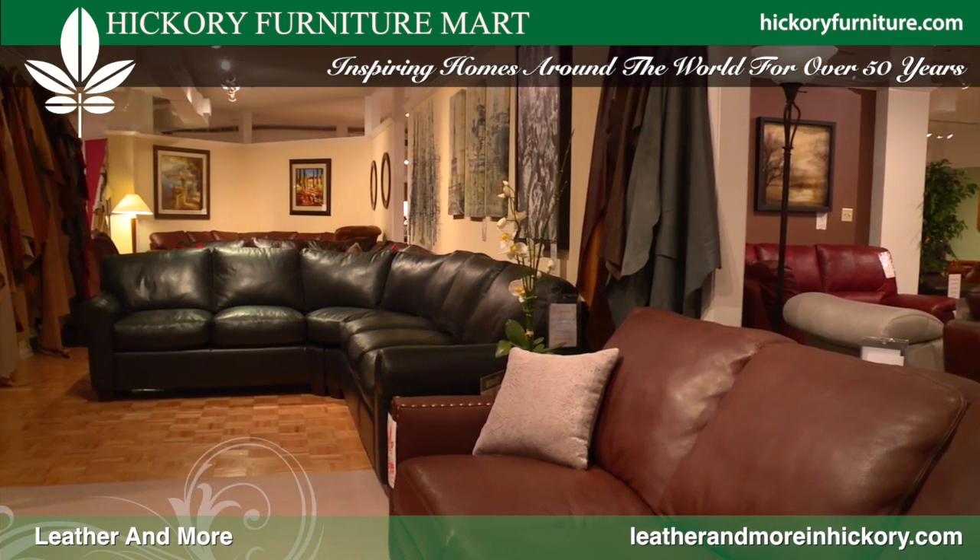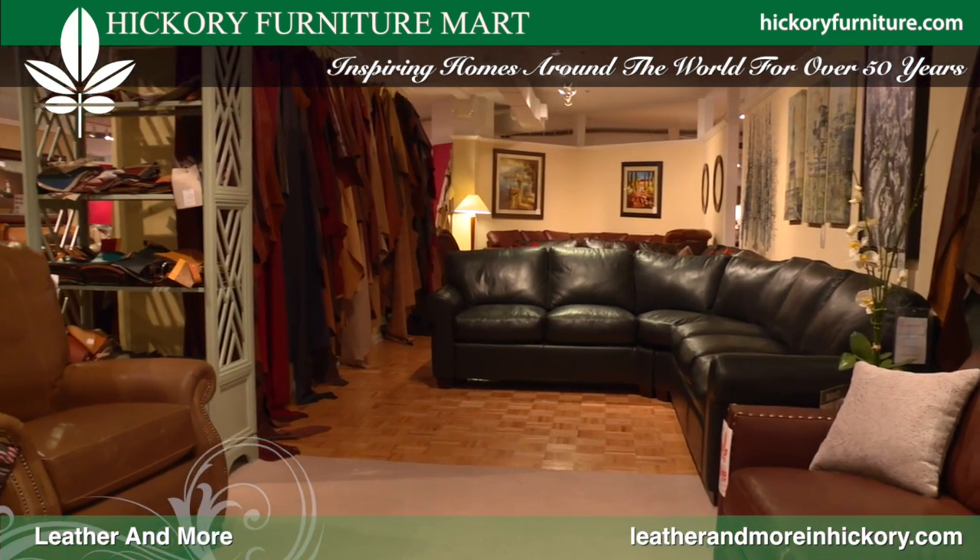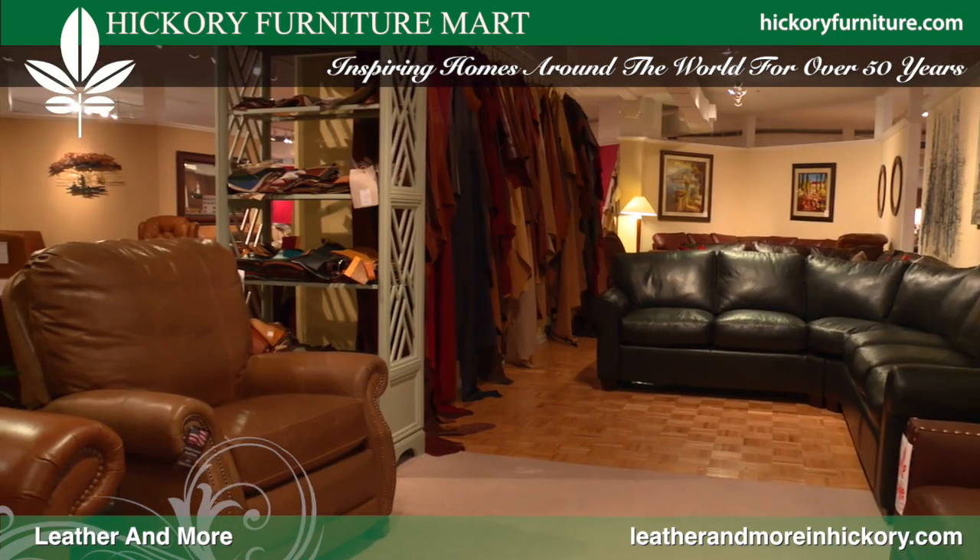We are located inside the Hickory Furniture Mart, fourth floor, south entrance. And if you can't stop in and visit us, go to our website at leatherandmoreinhickory.com.